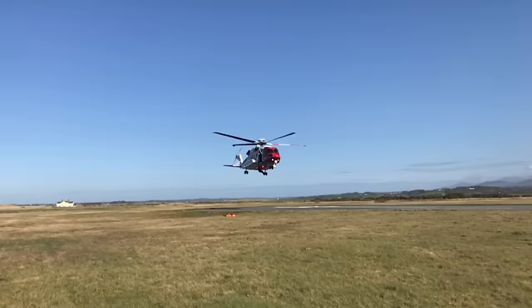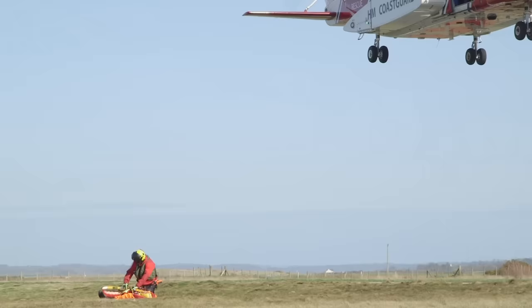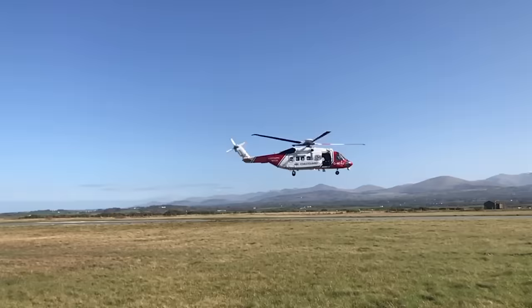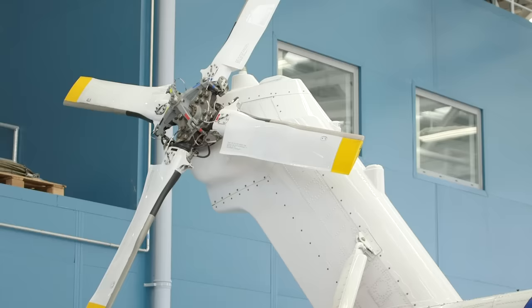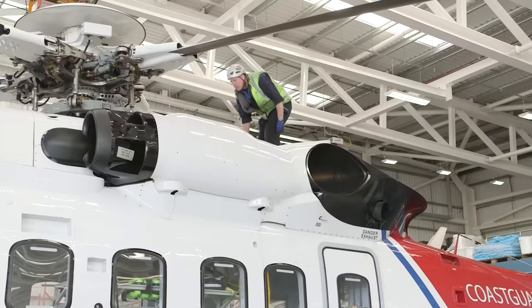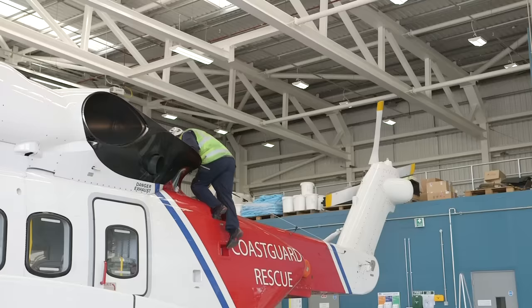Today the crew are practising their winching skills using a dummy instead of a real person. The pilots skilfully hover over the area just above where the dummy is. Tomo clips himself to the winch, and John carefully lowers him down. Tomo would then check how poorly the person on the ground is before winching both of them back up to the helicopter safely. Nicely done, team! Back at base, the engineers are always on hand to make sure the helicopters are in the best working order and ready to fly. Safety is the most important thing, and these engineers are the best in the business — it's a real team effort keeping these amazing helicopters flying and rescuing people in need!